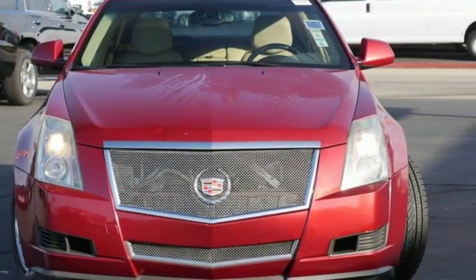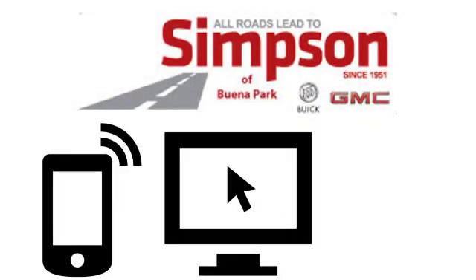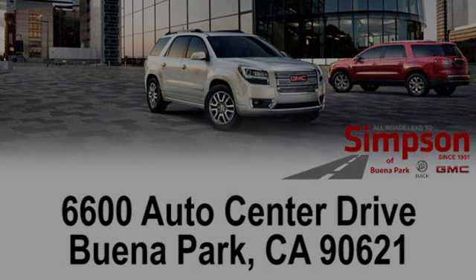Stop in for a test drive and make it yours today. All roads lead to Buick GMC. Call, click or stop on in today. We're conveniently located at 6600 Auto Center Drive in Buena Park, California.